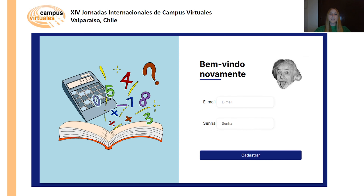In this figure, students log in by entering their email and password to access the login page.